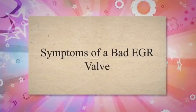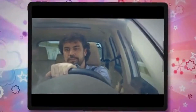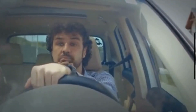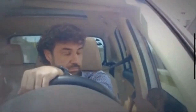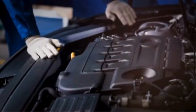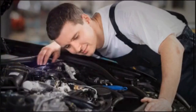Symptom 1: Rough idle. The EGR valve is responsible for recirculating a portion of exhaust gases back into the intake manifold to be mixed with incoming air. If the valve is stuck open, it can introduce too much exhaust gas into the combustion chamber. This excessive introduction may lead to a lean air-fuel mixture, causing rough idling or stalling.